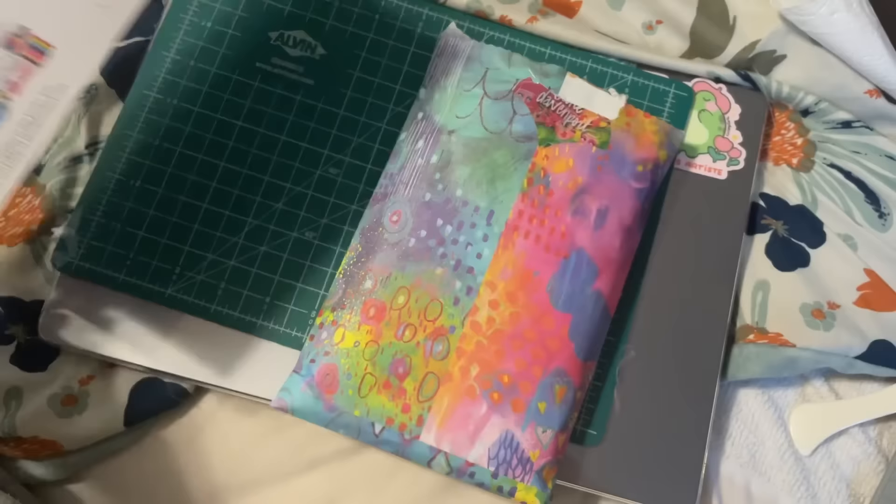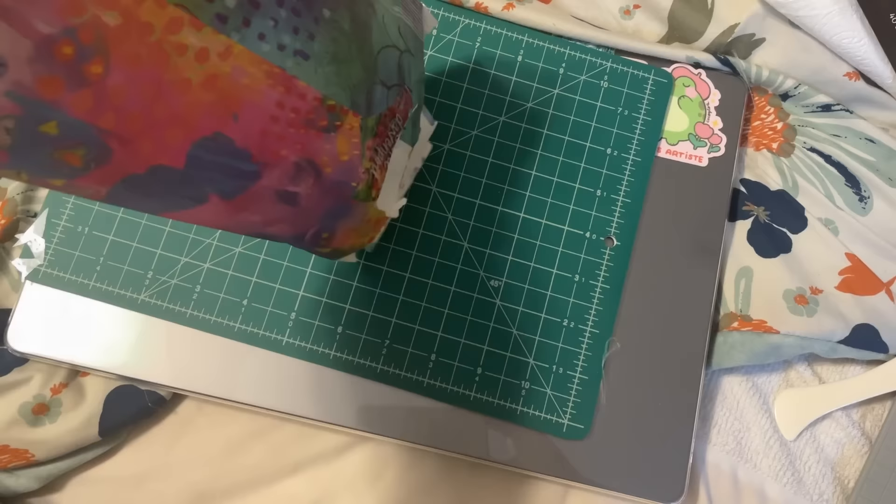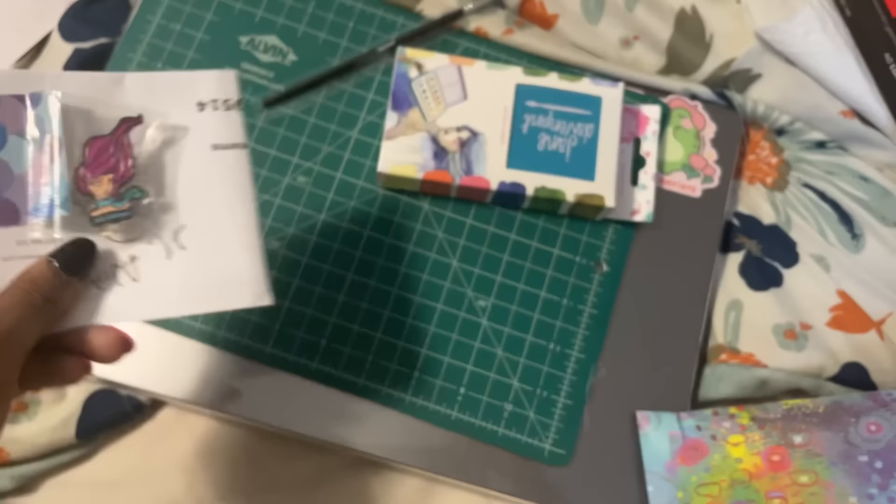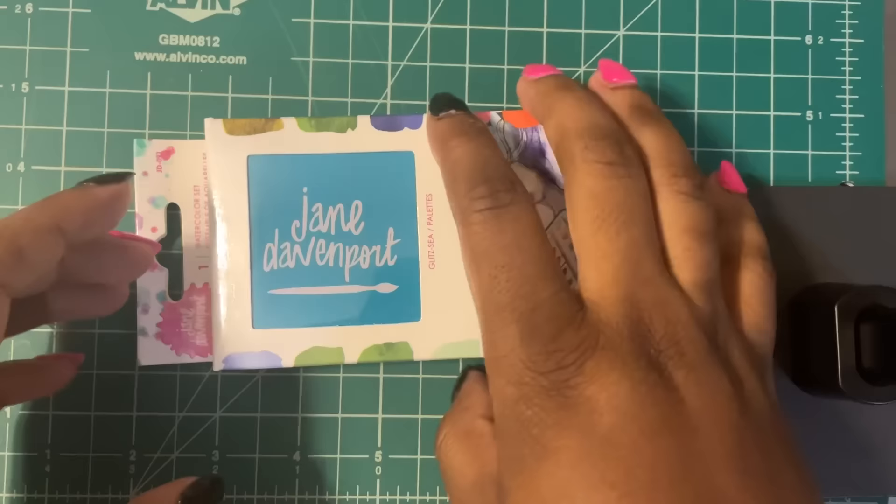It finally came — it took forever, but it did come from Australia. This is how it came: very cute, very on brand. And this is what came in it: a pen, a paintbrush that we'll talk about later, and the girl herself — the glitzy palette.